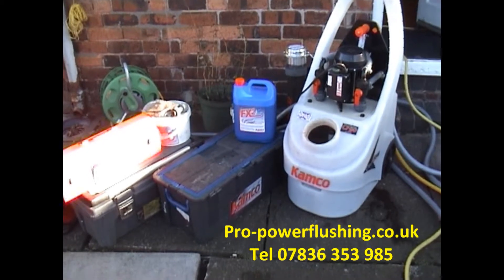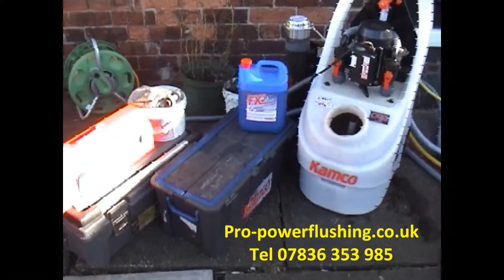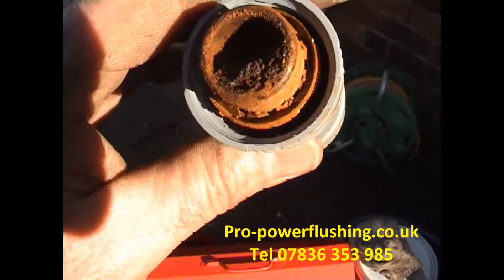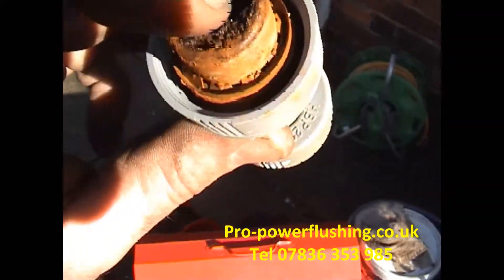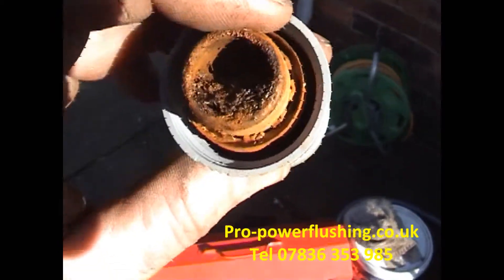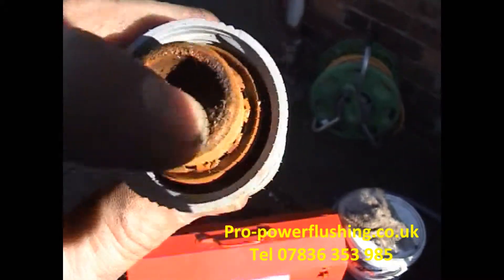We're just going to show you a piece of pipework we actually took out of a property yesterday. It was in a very, very bad system. If you can see that, it's absolutely full of rust. It's actually gone solid as well — we had to actually cut this bit of pipework out. It was one of the worst systems we've done for a long time. We actually had the power flush machine on full flow on this particular bit of pipe with the chemical in, the Camco FX2, but obviously it just wouldn't shift it. It's just gone absolutely solid.